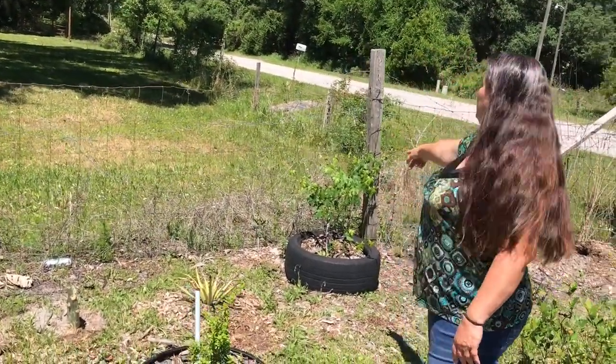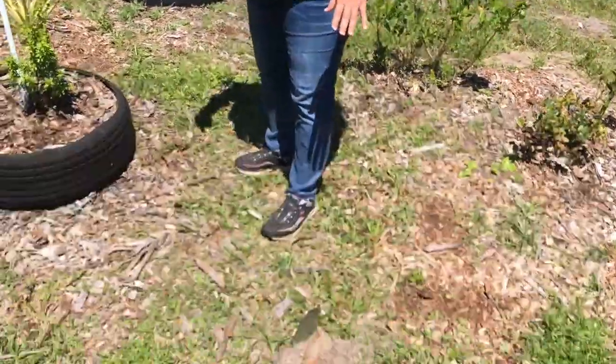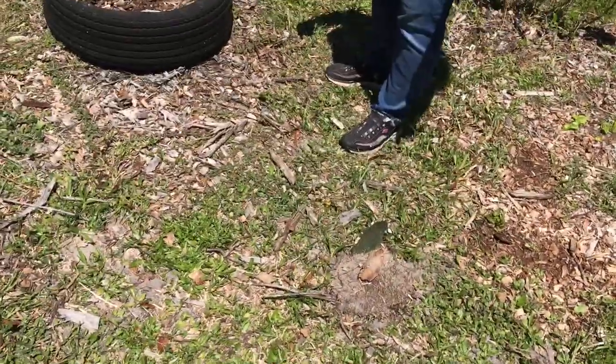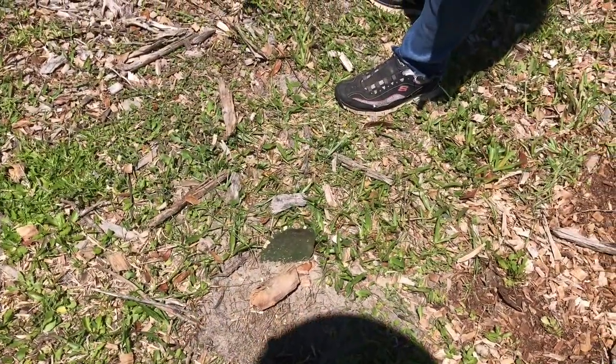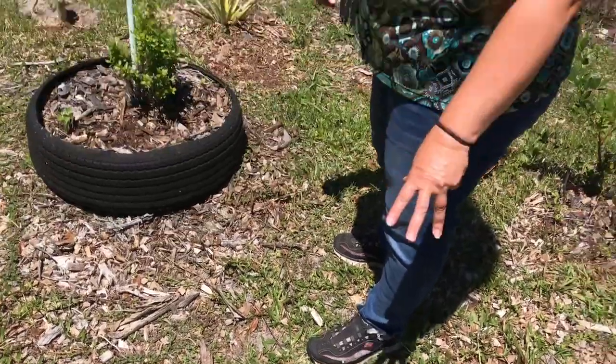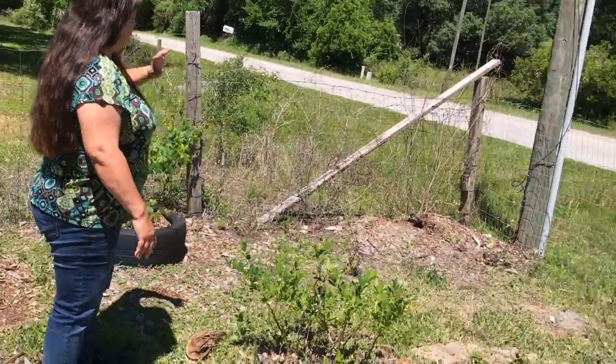This is our mint tree. We have another southern home grapevine over there. Donald planted these all over — these are the prickly pear cacti that you can eat, and there are no spines on them, so we're going to give it a try and see what we can get.